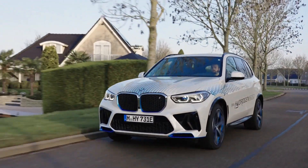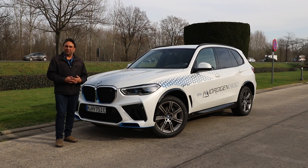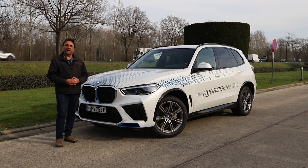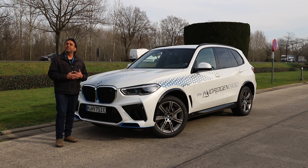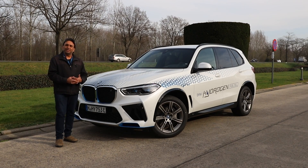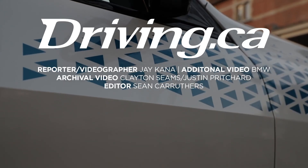Hydrogen doesn't have to be complicated — as you've seen through this video, we have a full understanding of how the hydrogen powertrain works here in the BMW IX5. If you've got any questions or comments on what you've seen, let us know in the comments. Connect with us on social media, join our community, and for driving.ca, I'm Jay Canna.